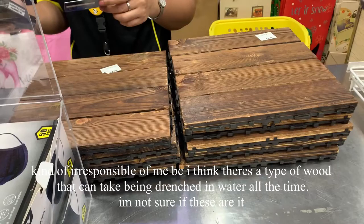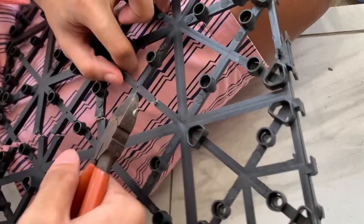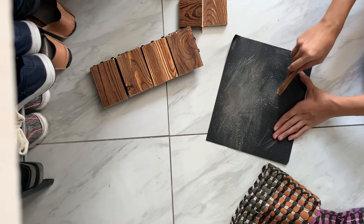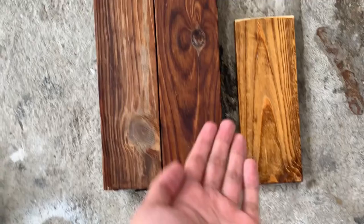We went to a store and my mom found these attachable wood tile things — I just went for it and bought them, which was kind of irresponsible because I'm not sure if this type of wood can handle being drenched in water all the time, but the cashier said it's fine so I'm trusting that. The tiles didn't fit exactly in the shower space so we unscrewed them, removed the black braces, sawed off the wood, and did that again like 48 times because the measurements were wrong.